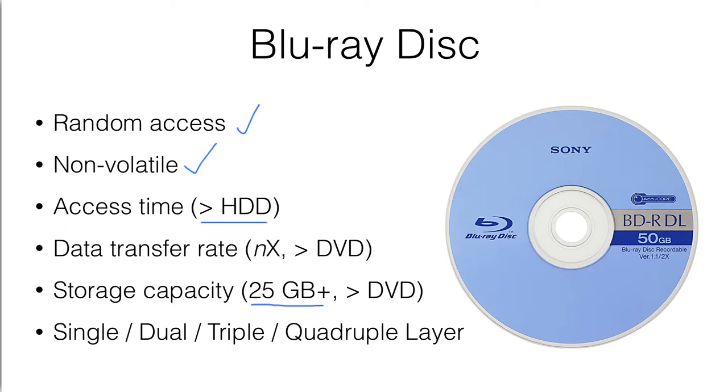The data transfer rate is again measured in terms of X, but it is relatively higher than a DVD. A Blu-ray disk can also support single, dual, triple, or even quadruple layer, so that it can store enormous amounts of data.